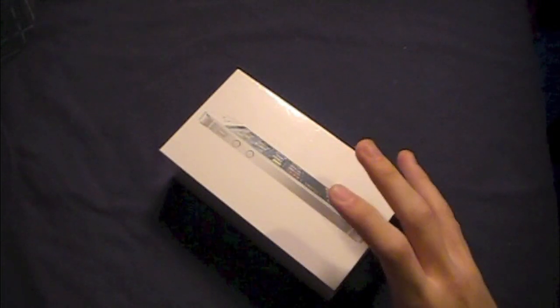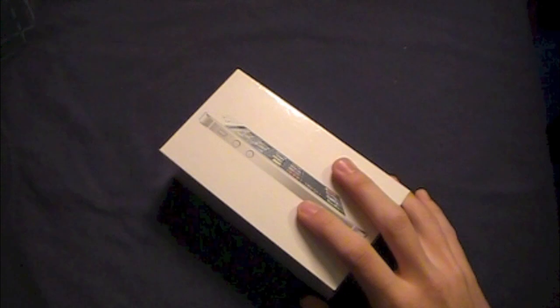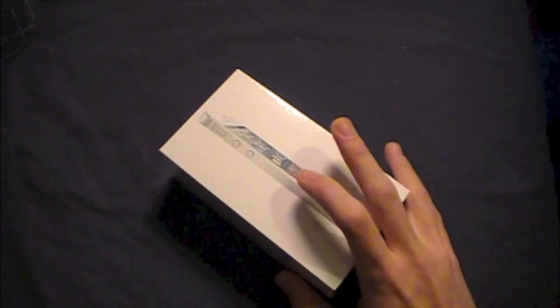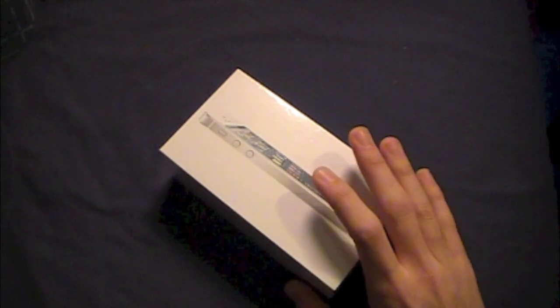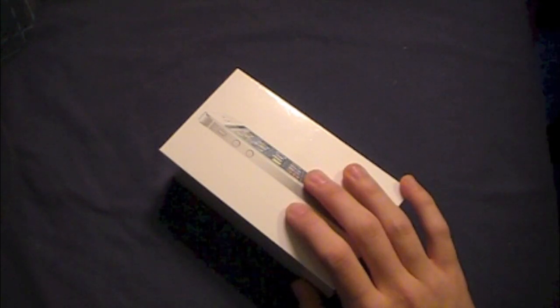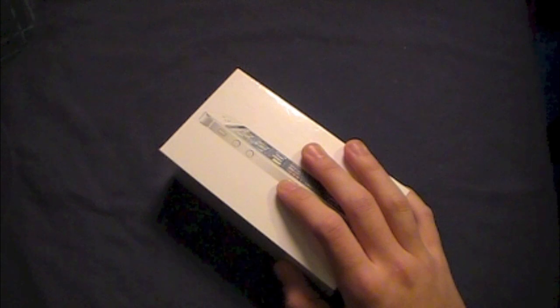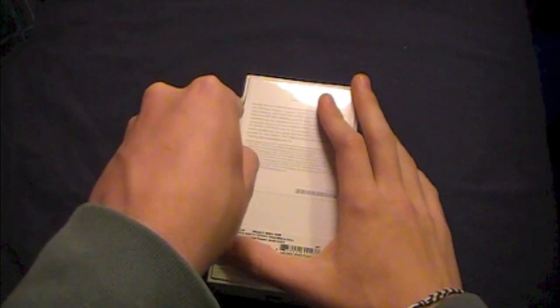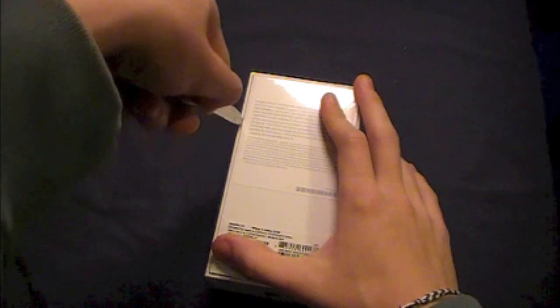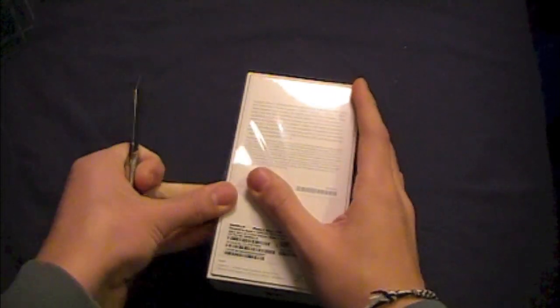The iPhone 5 is powered by the A6 chip, which Apple claims is twice as fast as the A5 in both CPU and GPU performance. It's also running iOS 6, Apple's new operating system. I've done a walkthrough of that, so I'll leave a link in the description below as well as an annotation at the end of this video if you'd like to check that out.